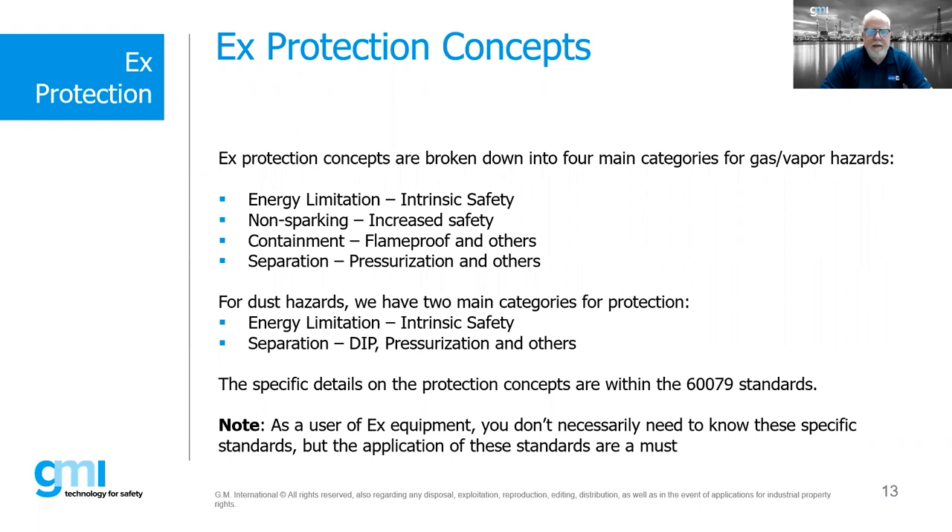For dust hazards, we basically have the same kinds of concepts with some limitations. All of these concepts are spelled out within the IEC 60079 standards — EN versions in Europe, IEC versions internationally, and published as UL standards in the US. As a user of EX equipment, you don't necessarily need to know exactly how to build a flame proof enclosure or intrinsically safe barrier, but you do need to know how to apply them. The key application standard is IEC 60079-14, which tells us what concepts we can use and how to bring it all together.